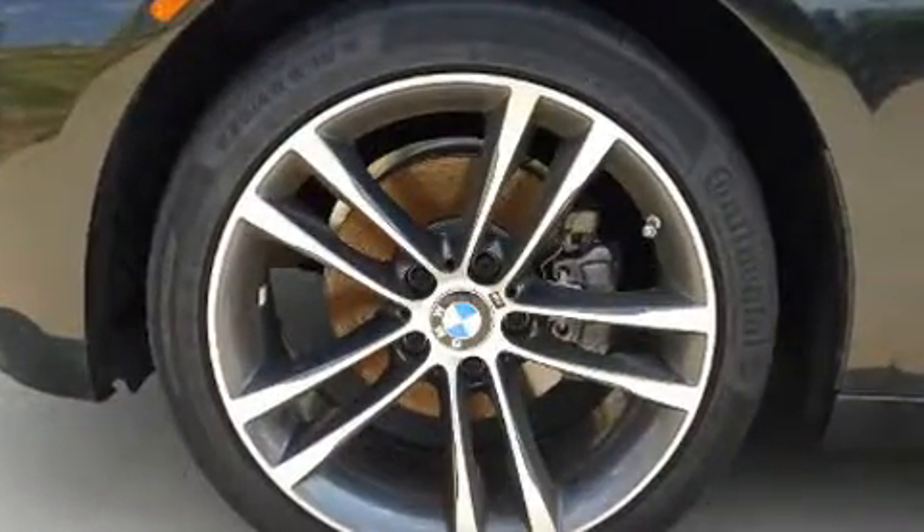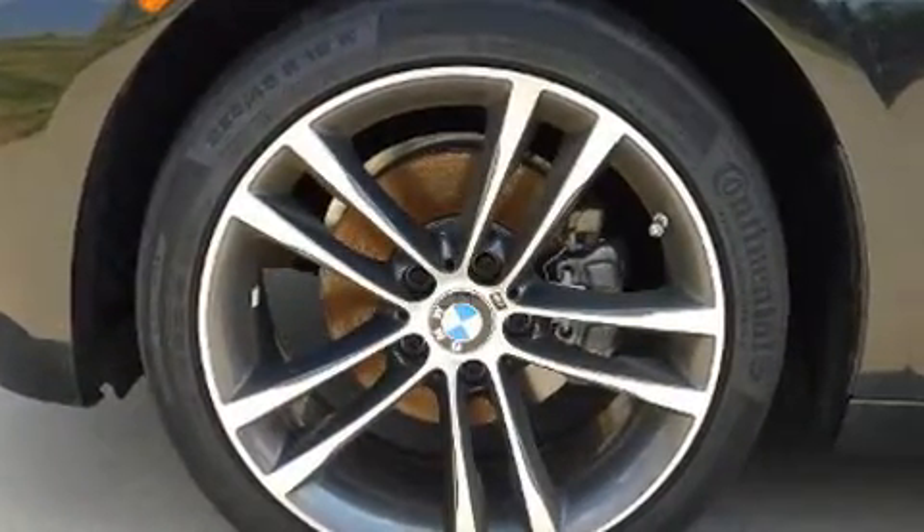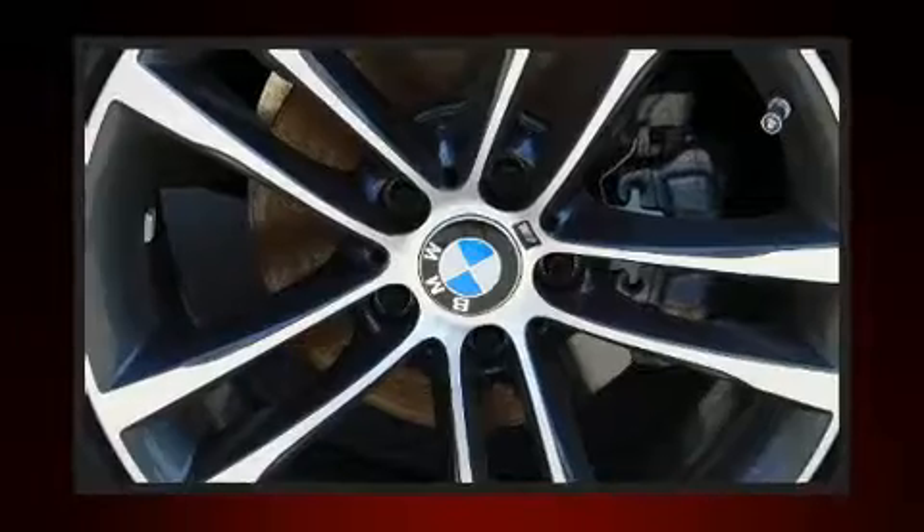Top features include cruise control, an automatic dimming rearview mirror, a power rear cargo door, remote keyless entry, and one-touch window functionality.